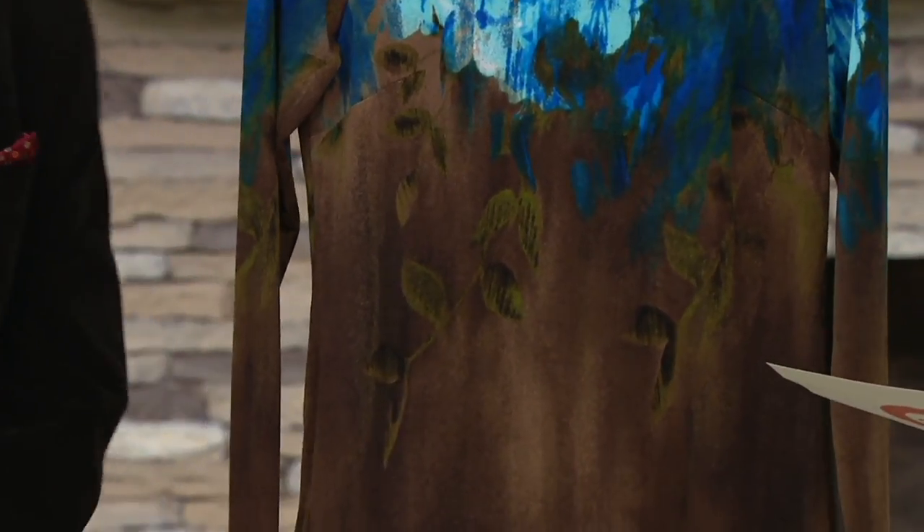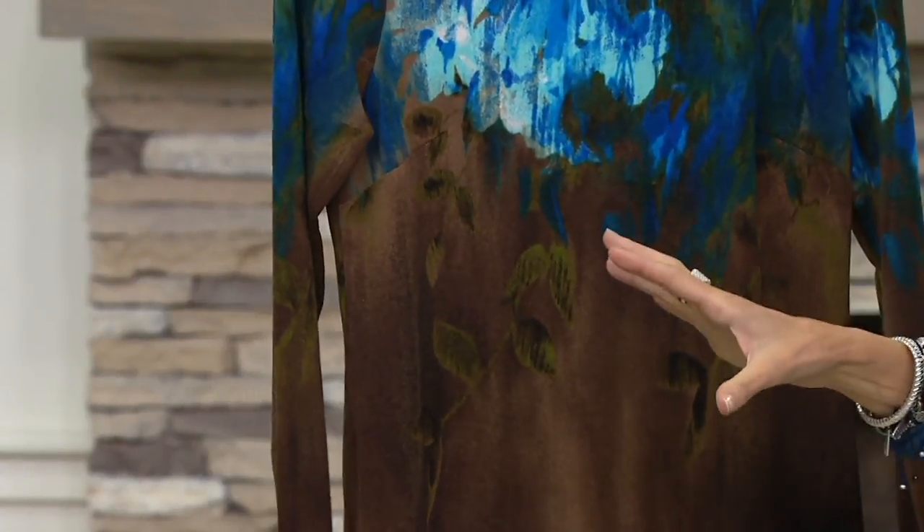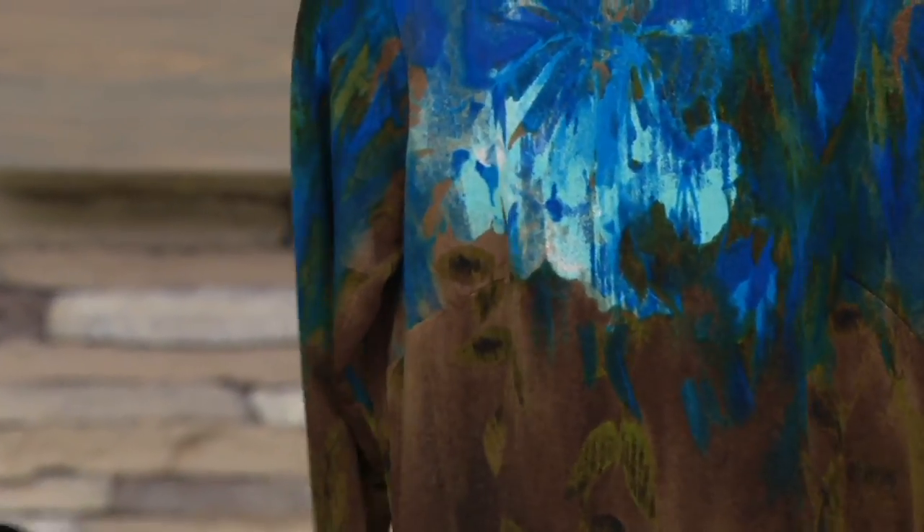This one is the blue multi — that's the color name on top. And you can just see these colors, the way that the light hits it and picks it up.